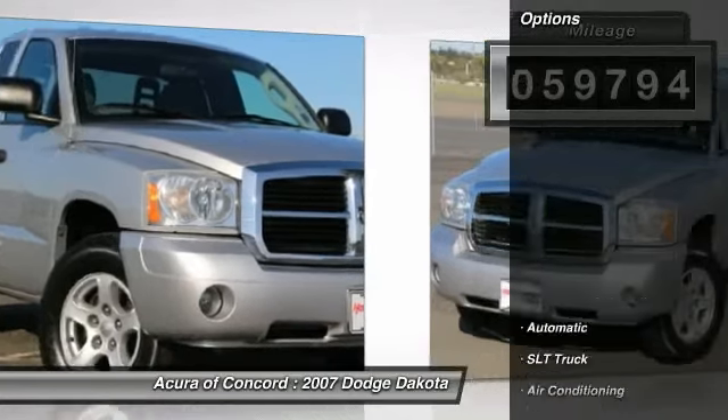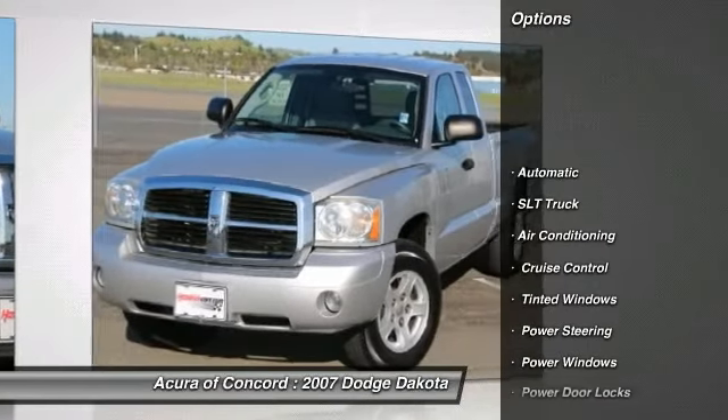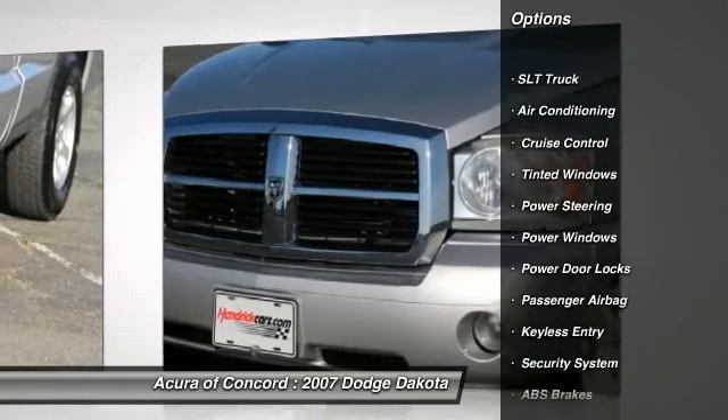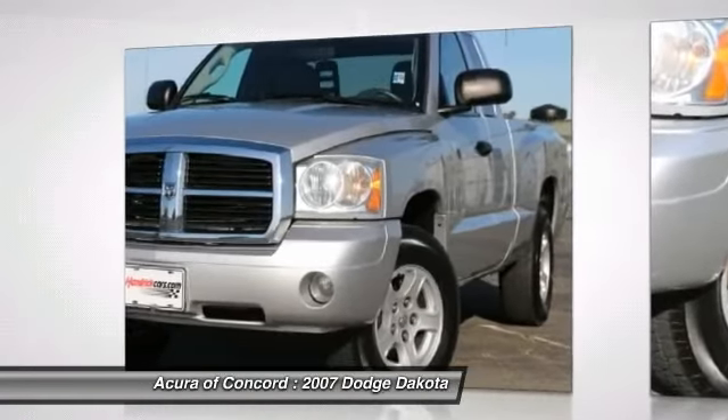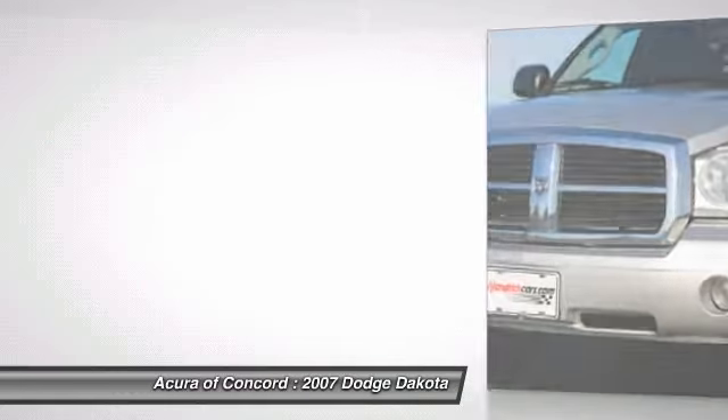Driver lumbar, adjustable steering wheel, power steering, driver airbag, air conditioning, front aluminum wheels, keyless entry, front floor mats, cruise control, universal garage door opener.